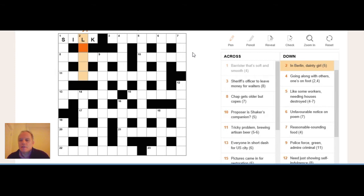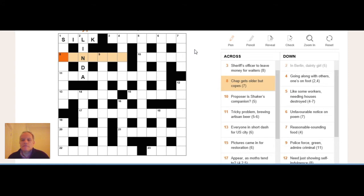Two down says: 'in Berlin dainty, girl.' It's very clear that 'in Berlin' can't really be the definition, so the definition must be 'girl.' Then focus on the small word 'in' — what's that doing here? If we assume 'girl' is the definition, 'in' must refer to Berlin or the combination 'Berlin dainty.' Looking inside those words, we find the name LINDA hidden in the middle of 'Berlin dainty.'